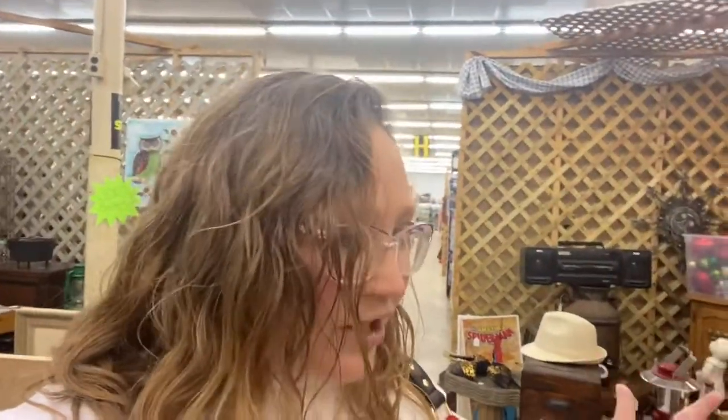Welcome back to the channel — we are thrifting and flea marketing today, and we thought it would be fun if you came along with us and saw some of the things that we were finding. It's just me and Logan today, so it's kind of a fun little day trip, day date. We have already found a couple of cool things, so I'm gonna turn the camera around and show you a little bit of what we're finding.